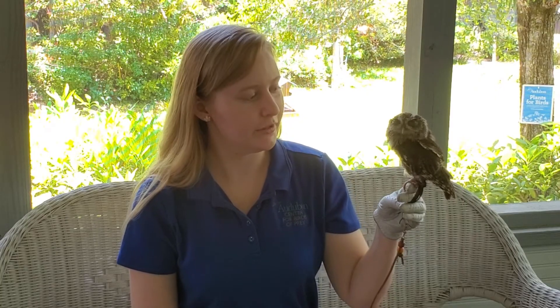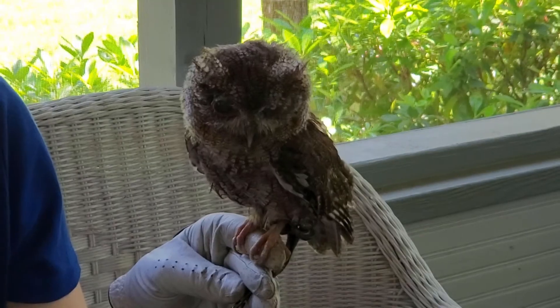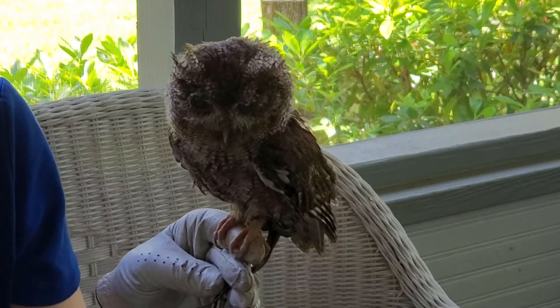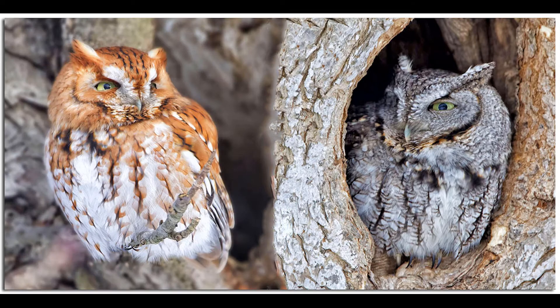There are three color morphs that you can find here in Florida. You can have a brown morph, like Tony here. You can have a gray morph, which is exactly as it sounds — grayish in color. You can have a red or rufous morph, which is very red, ginger-looking Eastern Screech Owl.